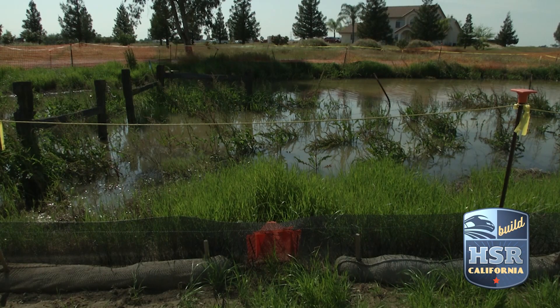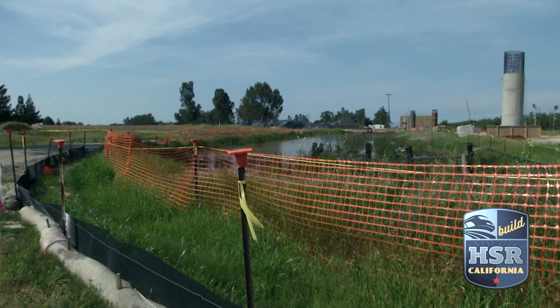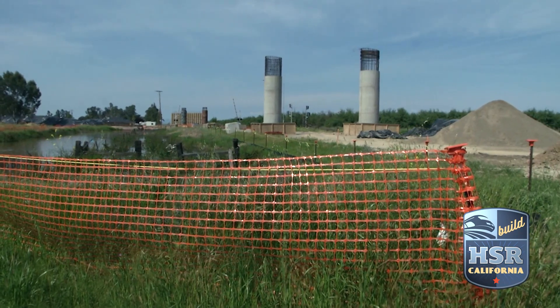At the end of the construction project, the fence is removed and the animals are allowed to roam freely again and go back into that habitat. It's a reusable product, so it can be rolled back up, put back into storage, and then redeployed at another construction site.